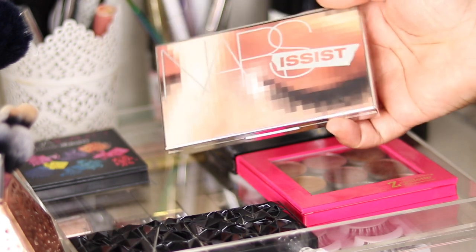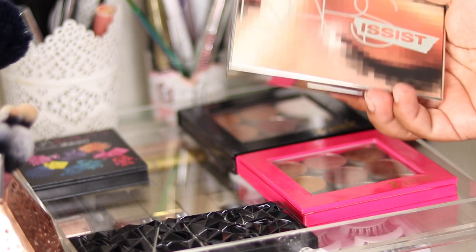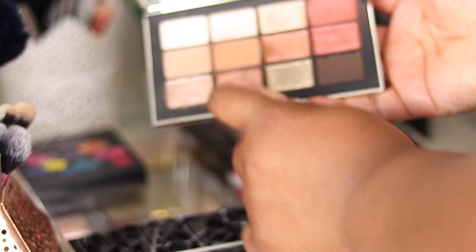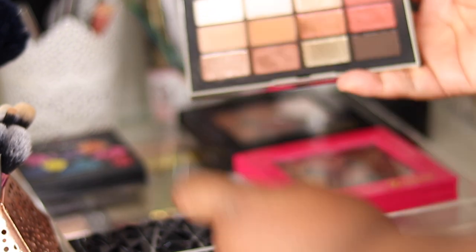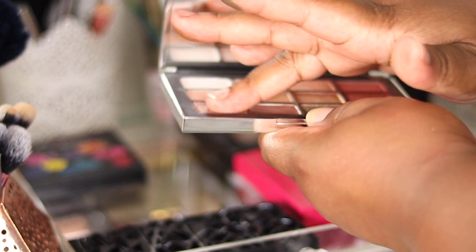I have two NARS palettes. This is the NARS Wanted palette — an impulse purchase that will probably be on my declutter list since I hardly reach for it. When I do, it's only the same shades — these hardwired shades on one side and this bottom row. The shimmers are definitely what draw you into this palette; the mattes are okay but it's just not something I reach for.